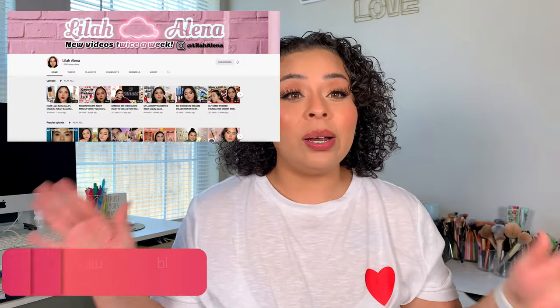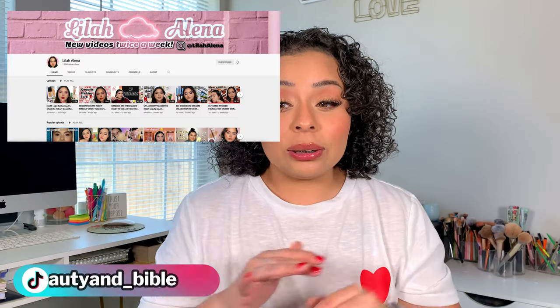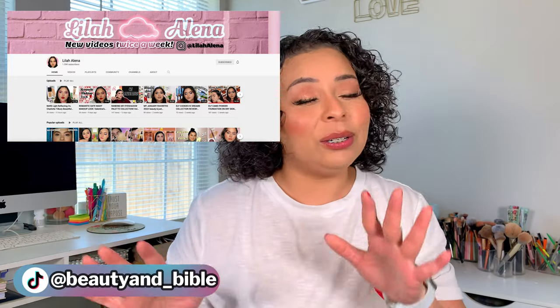For today's video I have a bi-weekly shop my stash video where I also use the products. This video idea is 100% from Leela's channel — I will link her down below, she deserves all the credit. She has a whole playlist already and I love it. I've been telling her forever that I should do this because I don't go through my makeup enough, and I'm finally doing it.